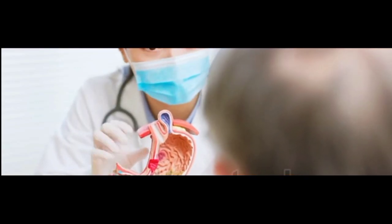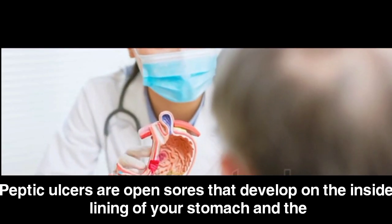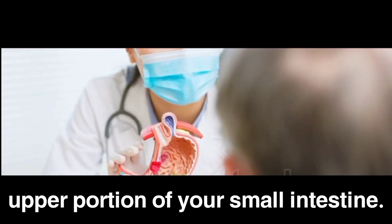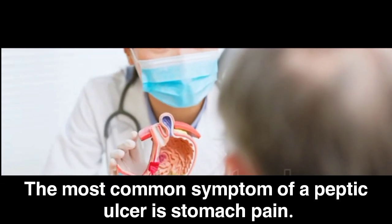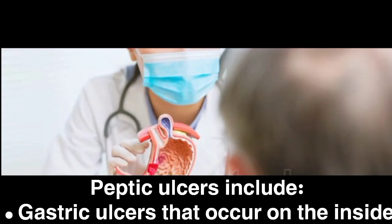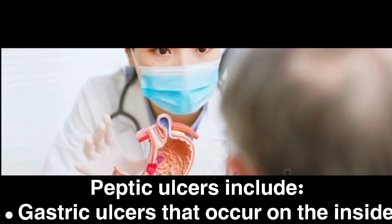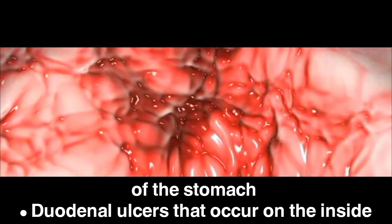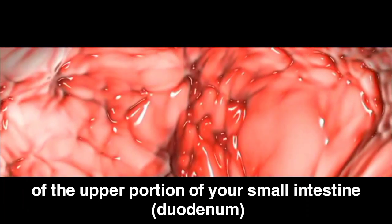Stomach ulcer. Peptic ulcers are open sores that develop on the inside lining of your stomach and the upper portion of your small intestine. The most common symptom of a peptic ulcer is stomach pain. Peptic ulcers include gastric ulcers that occur on the inside of the stomach, and duodenal ulcers that occur on the inside of the upper portion of your small intestine.